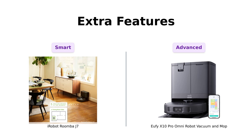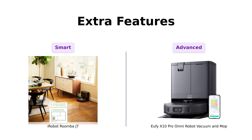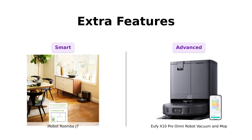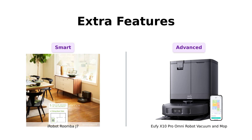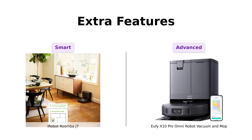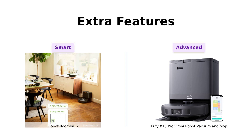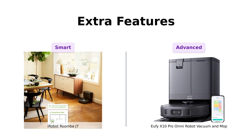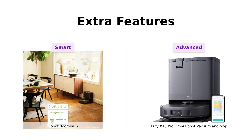Extra features. The Roomba J7 has iRobot Genius, which lets it start cleaning when you leave and stop when you come home — it's like having a roommate who actually pulls their weight. But the X10 Pro has an auto-detangling roller brush and iPath laser navigation; it's practically a sentient being at this point. Oh, and it only supports 2.4 GHz Wi-Fi, because why would it need 5 GHz when it's already smarter than half of us?